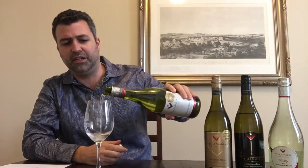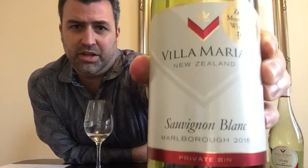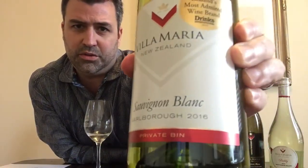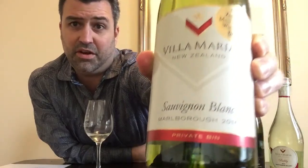We will try the first one here, which is called Private Bin — a wine I have a feeling you can find most commonly in stores. Villa Maria Sauvignon Blanc Marlborough 2016, and it says Private Bin on the bottom.